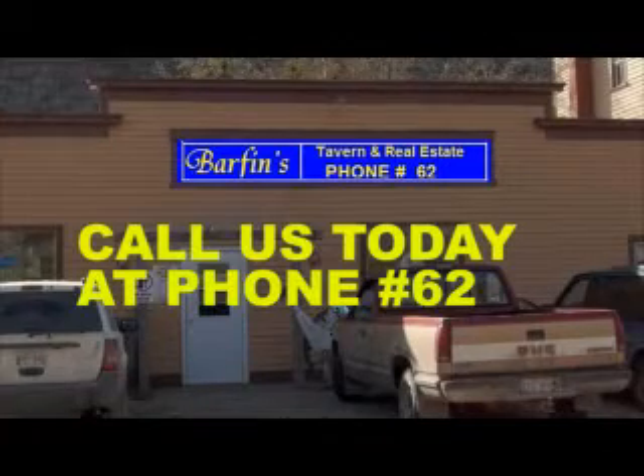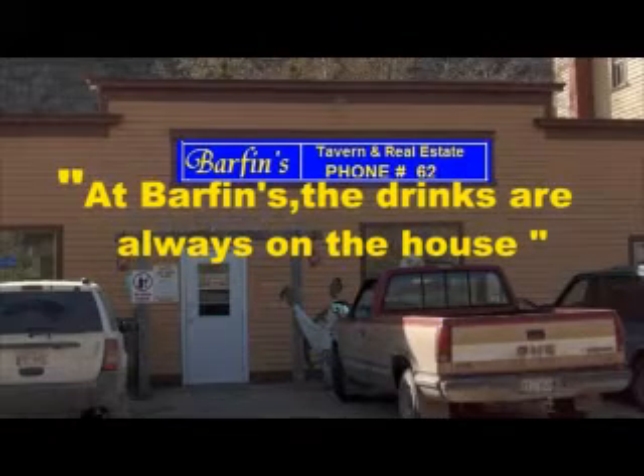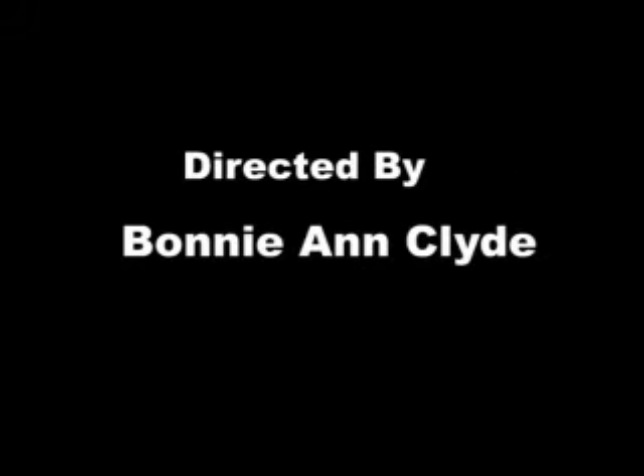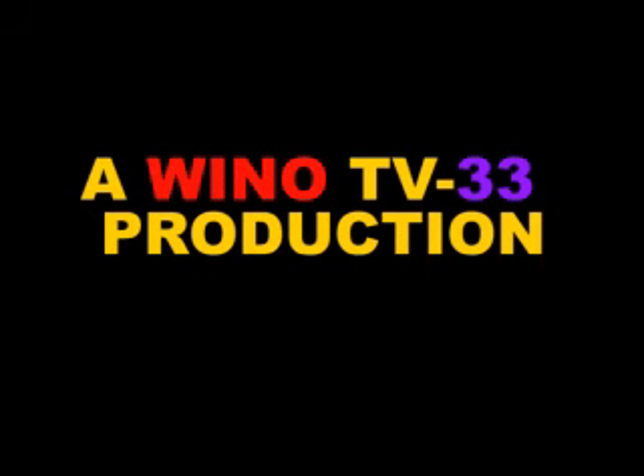You've been watching the Crud Bucket Hills video showcase of fine homes, courtesy of Barfin Tavern and Real Estate. If you've seen anything on here you liked, give us a call today at phone number 62, or stop down to our office at 222 Dick Rubber Road, Crud Bucket Hills, Kentucky. And remember, at Barfin's, the drinks are always on the house. We'll see you next time.